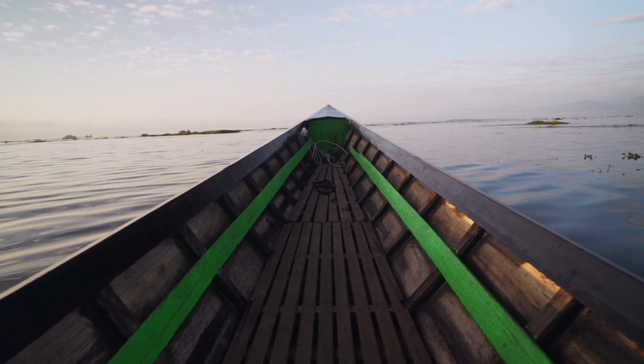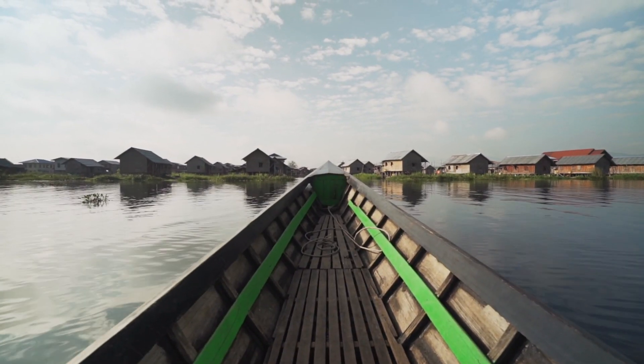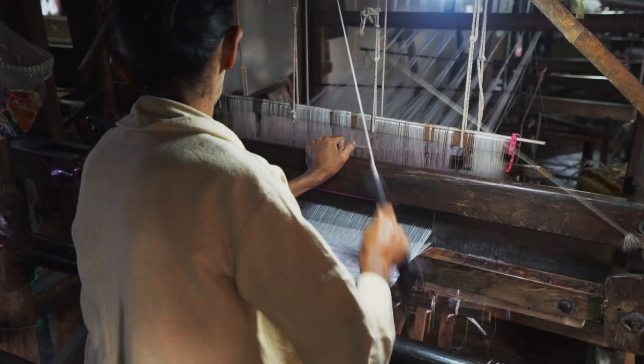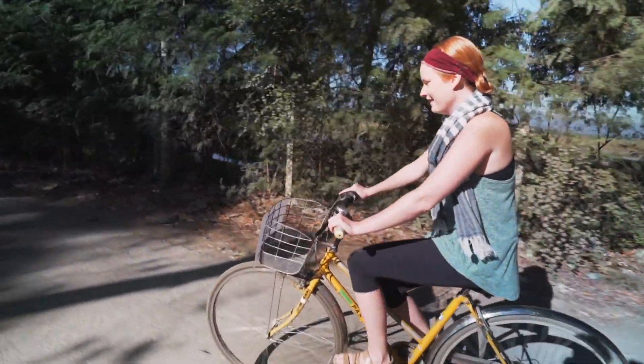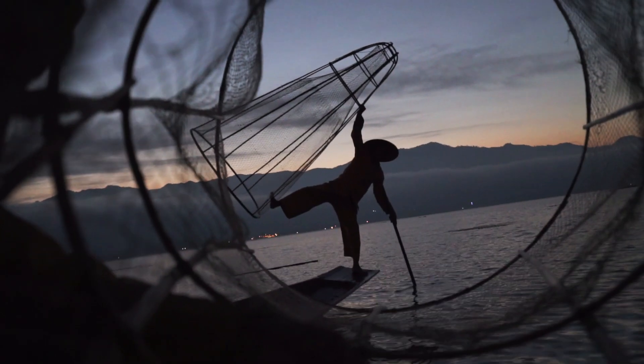Good morning. Welcome to Inle Lake. The unique floating villages of Inle Lake make it one of the most popular sites in all of Myanmar. With stunning nature, buzzing local industry, and some even more unexpected gems on the ground. So whether you choose to explore by boat or bike, these are the top things you need to see. And trust me, there is a lot.